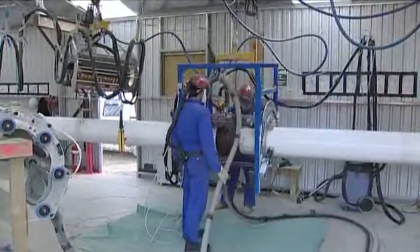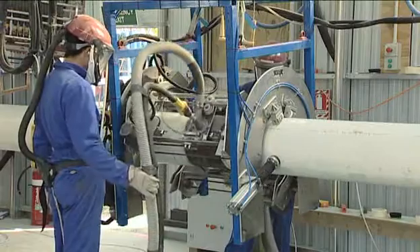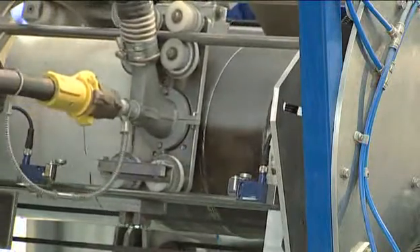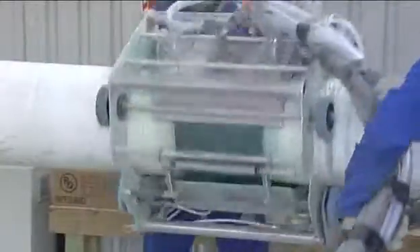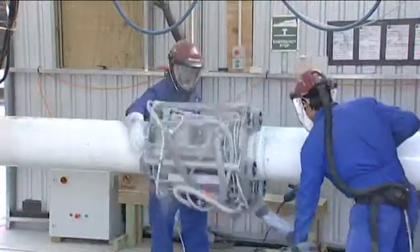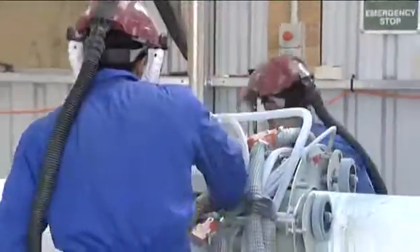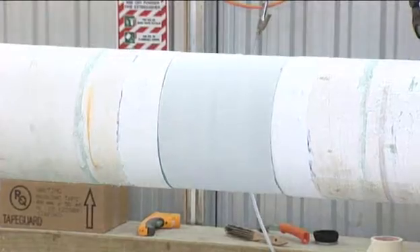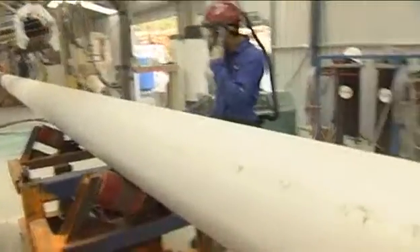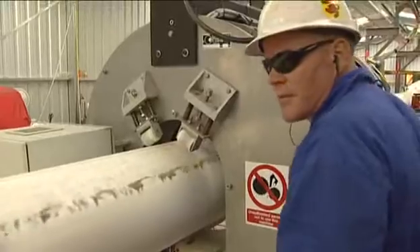Complete protection of the joint was achieved at the field joint coating station, where the joint was first grit blasted to achieve a high adhesion profile, followed by a coat of fusion bonded epoxy. At this point the pipe was pulled further through the firing line and tape wrap was applied for further mechanical protection.